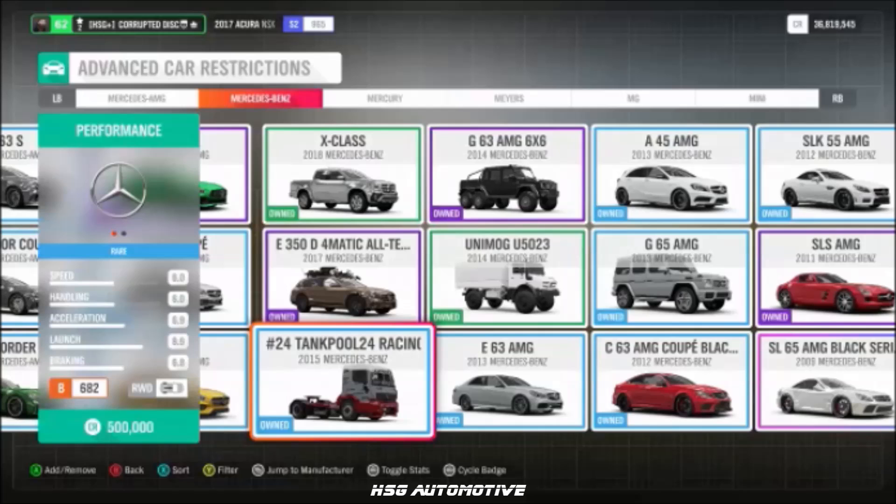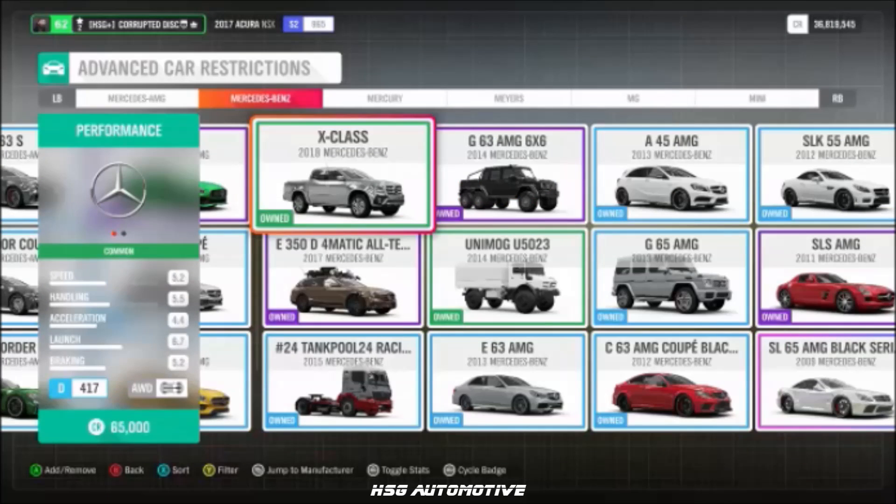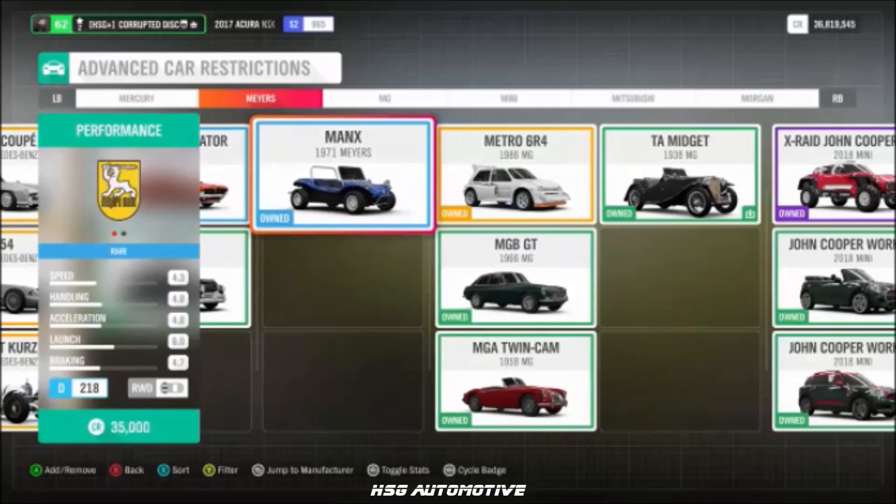Continuing Mercedes-Benz: the W154, the Tankpool Racing Truck, the Unimog, the SSK, the X-Class, the 6x6 G Wagon, and the Hammer Coupe. From Meyers, we have the '71 Meyers Manx.